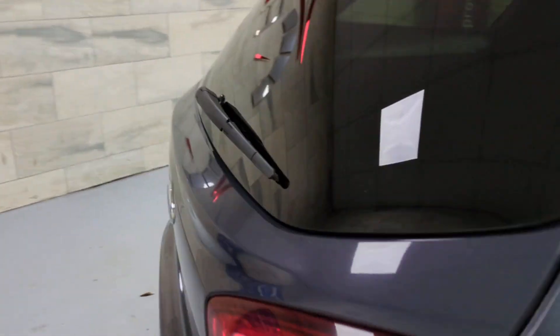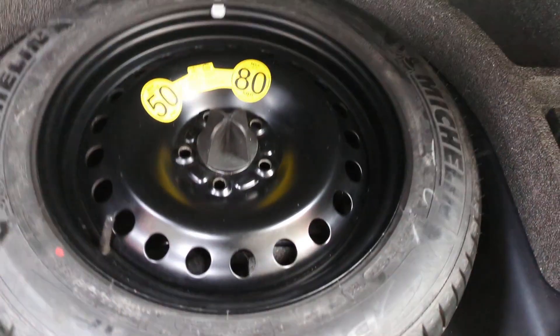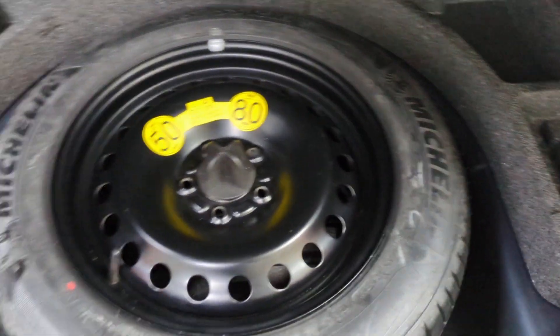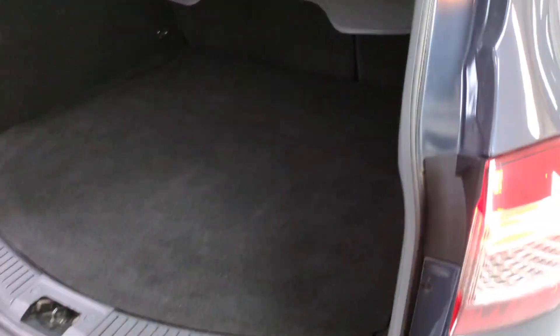I'll show you the boot to begin with — massive boot on the Mondeo. You've got your load cover, and we've also got pretty much a full-size spare wheel. It's not one of those skinny space-savers, and while it's not a 19-inch, you do have a spare wheel kit, which is a rarity these days as most cars just come with a compressor. All very clean, no funny smells or anything like that.